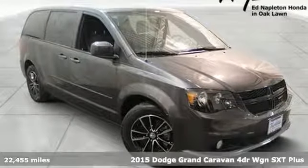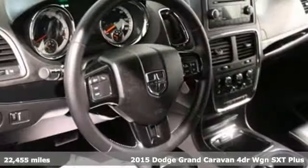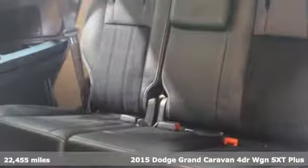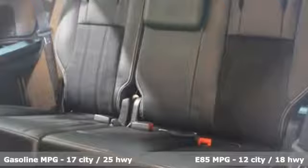Here's a 2015 Dodge Grand Caravan. The comfort, technology, and premium features built into this Grand Caravan make every trip feel like a vacation.